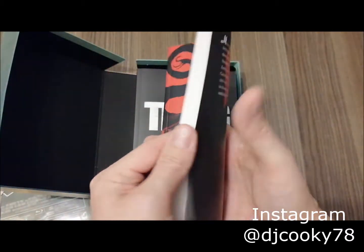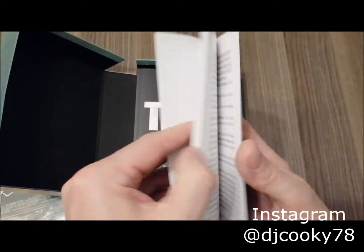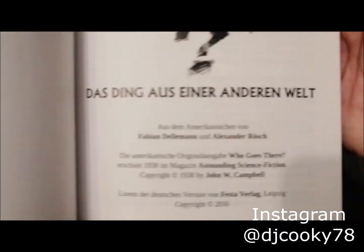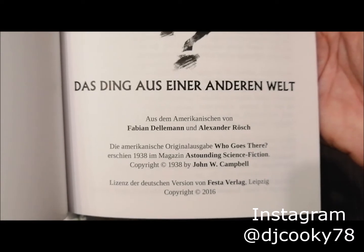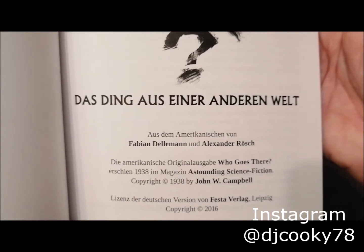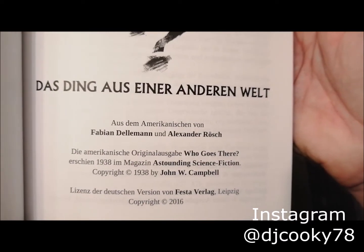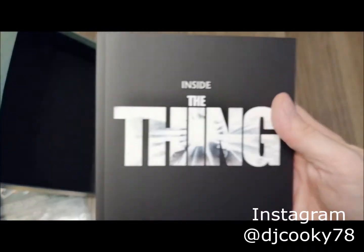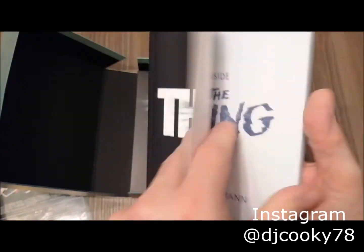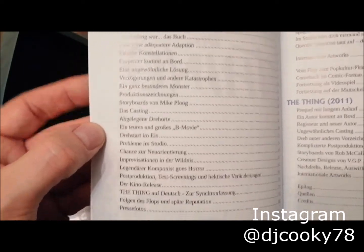'Who Goes There' — the short story — is included in German. There's a lot of text and I think only two or three drawings in the book. It says it's translated from the original English; the original release was from 1938 from a magazine called Outstanding Science Fiction. And there's also 'Inside the Thing' by Tobias Holman — that one was really great. This little book is what the content comes with.